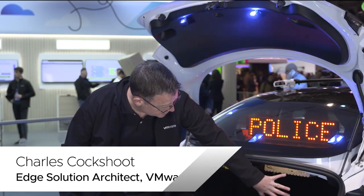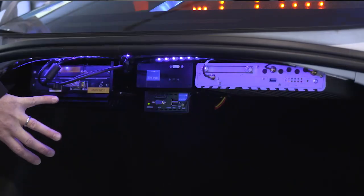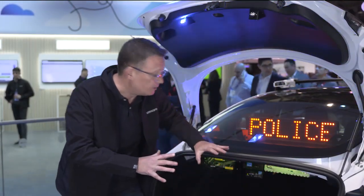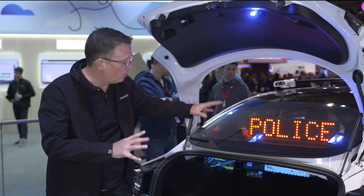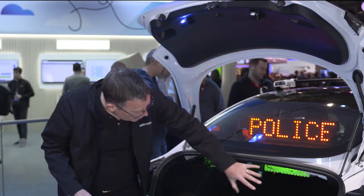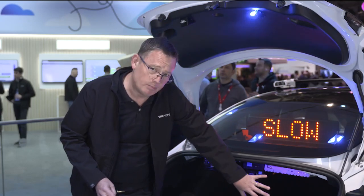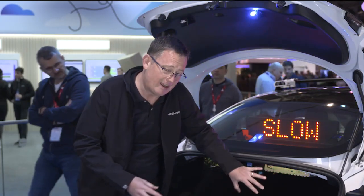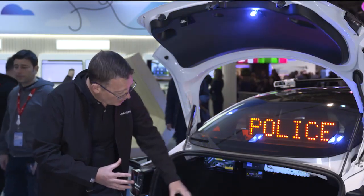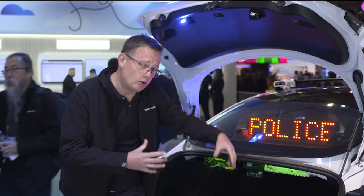Let me take you through the in-car technology. What we have here is a vehicle spec server providing connectivity in the form of multiple modems that we aggregate with VMware's SD-WAN technology. That allows us to provide connectivity to the whole of the vehicle, all the applications, and also Wi-Fi that supports officers with roaming body cameras. This appliance also allows us to use Edge Compute Stack to provide virtualization of applications, so we can take out of the vehicle lots of physical appliances and host, update, and orchestrate multiple applications securely via the cloud.